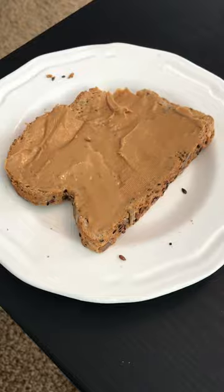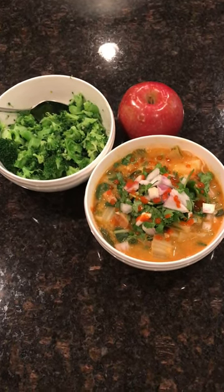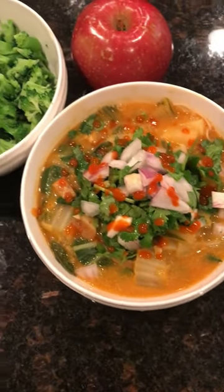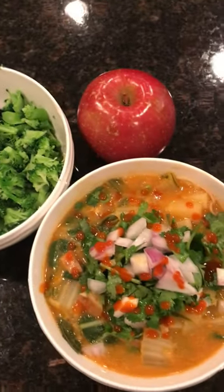About four or five hours later, at 6:30, I had a bowl of this Thai soup — I have the recipe in the description, it was really good. And a bowl of broccoli and an apple.